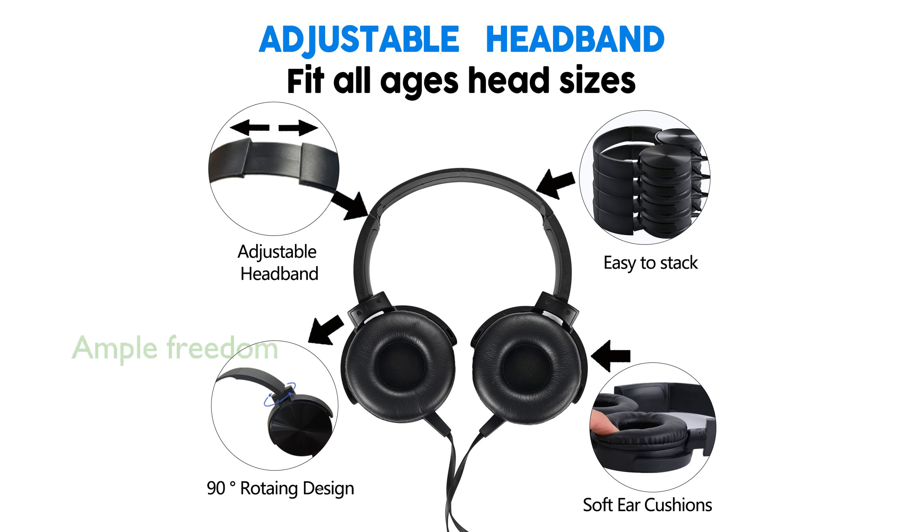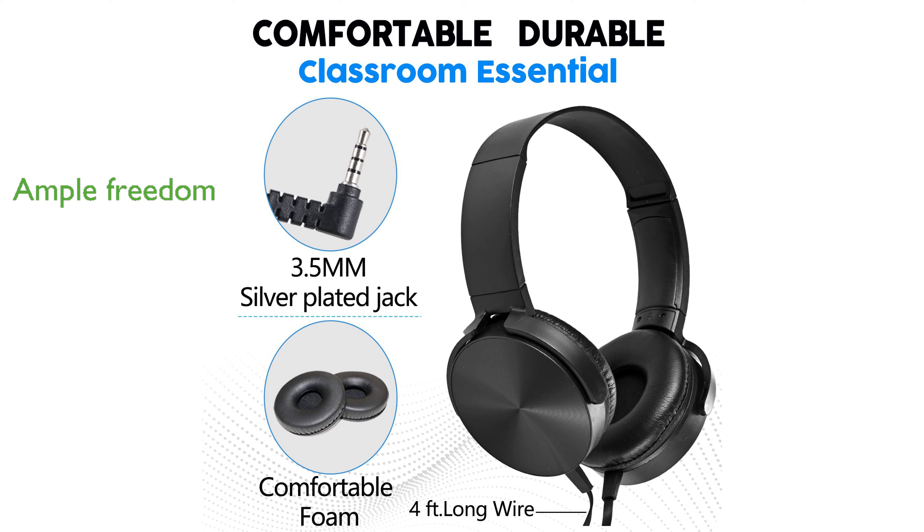A 4-foot-long cord provides ample freedom for students to move around without feeling restricted during their learning sessions. Designed with thickened and widened wires, these headphones are perfect for various educational settings, including classrooms, libraries, and remote learning environments.